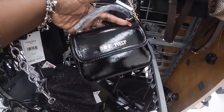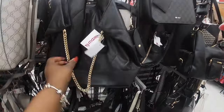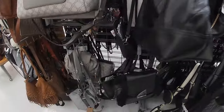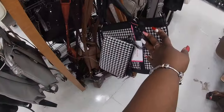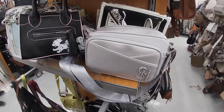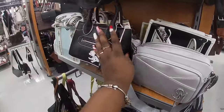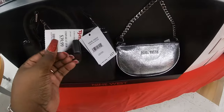Oh, this is a pretty Nine West, 20. Madden Girl — I was trying to get a price on this. Nine West 35. This Aldo is 50. Isaac. Let's see, it's pretty — Steve Madden is 35. This is 25. Oh look, this cute Nine West, forty dollars.